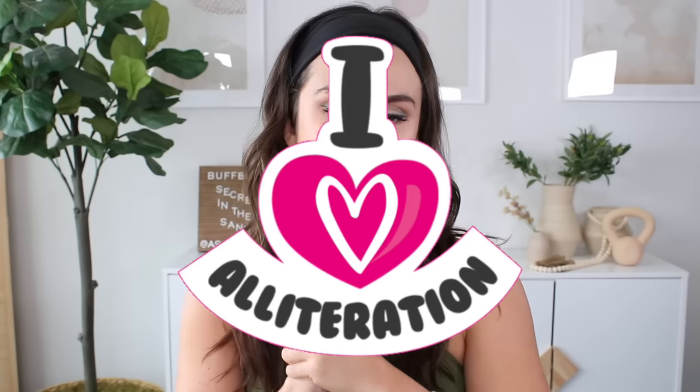Secrets in the Sand. There's a lot of S's you're gonna hear in today's video — sexy, seductive, sensual, secrets, and sand. So get ready for some alliteration.